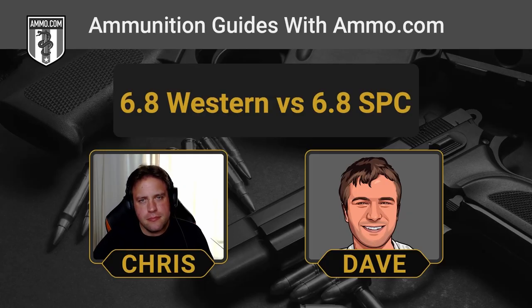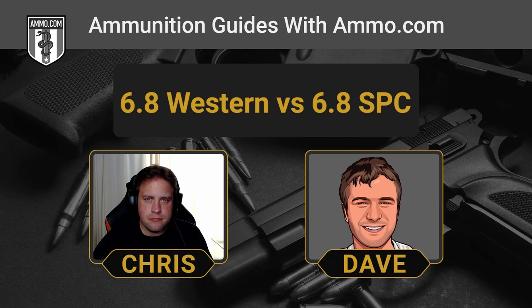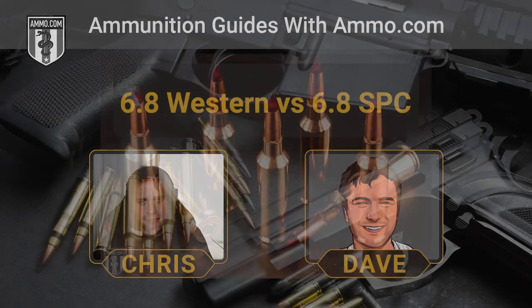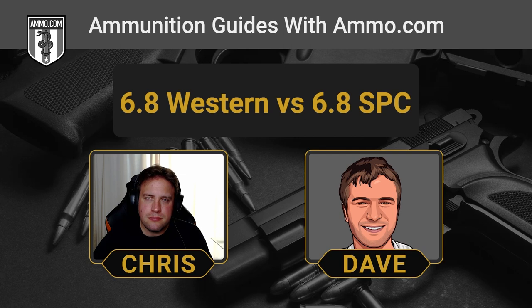These are two rounds I'm kind of apprehensive about advising for different reasons. The 6.8 SPC is an AR-15 cartridge, which means you're going to want to do high-volume shooting, and that lack of reliable access to commercially loaded ammunition always gives me hesitation. If you want to try something new outside of 5.56, go for it — just be cautious that you're going to have trouble finding rounds. On the other end, I think over 99% of Americans are going to have zero use for a 6.8 Western — it's solely a long-distance hunting round, and there are a lot of great alternatives with much easier ammo availability.